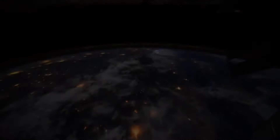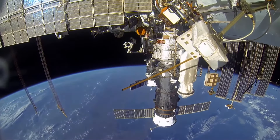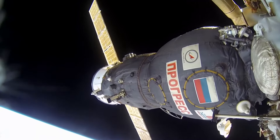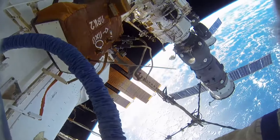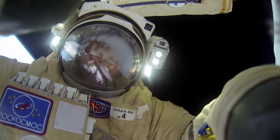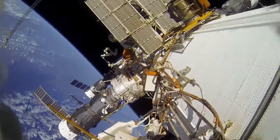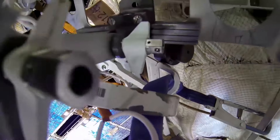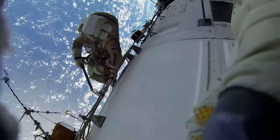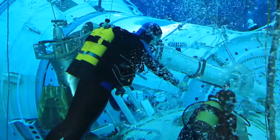Of course, I want to go back to Earth, and every one of us misses it. Spacewalking is the most dangerous work one might need to carry out during the expedition on the ISS. Today, we are going to show you how Russian cosmonauts prepare for EVA and explain why they even need to leave the orbital station. You will find out who manufactures spacesuits that are resistant to temperature drops and radiation, and you will also see how crew members relax after hard work outside the station.